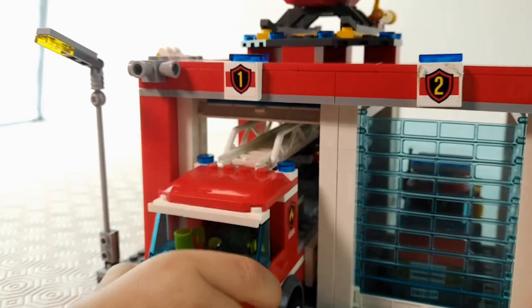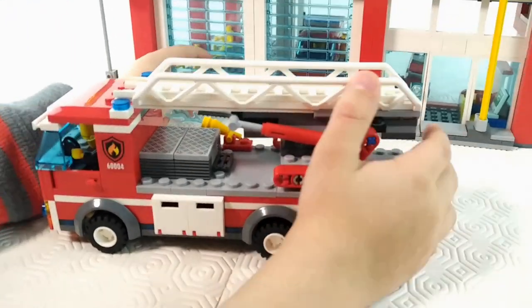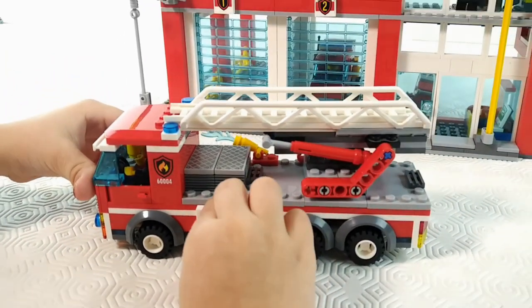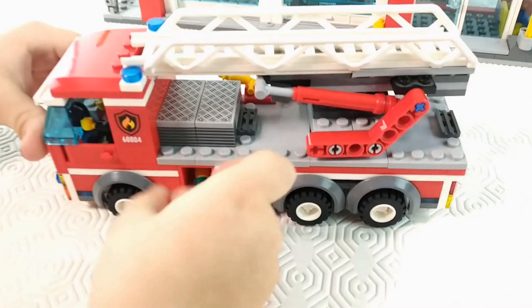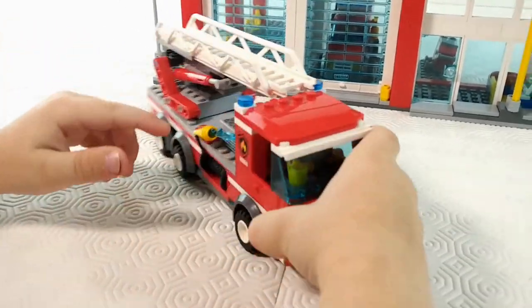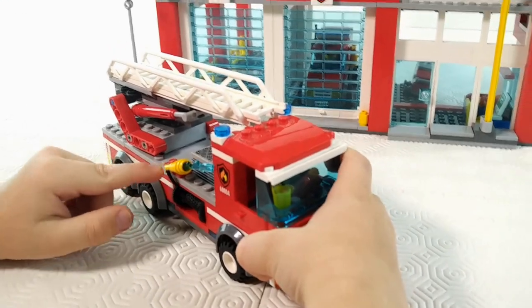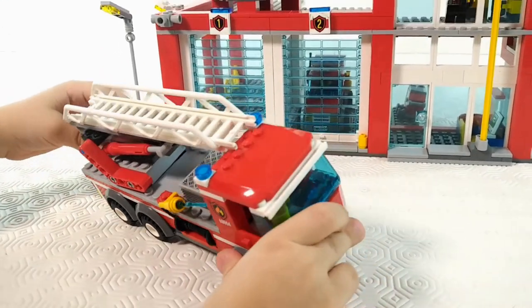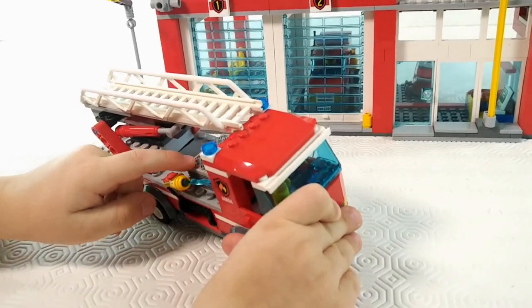What does this have? A ladder? Yes, a ladder. The lights? A coffee? Yeah, the guy is having his coffee in there. This? Water? The water hose.